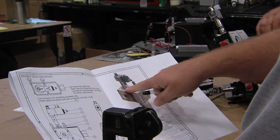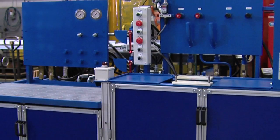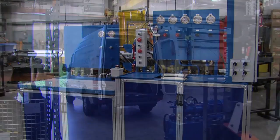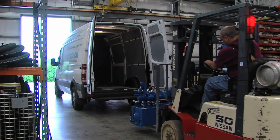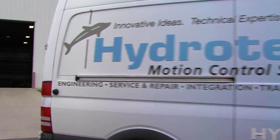At that point, purchasing gets involved, products are purchased, and the drawings are released to our production department to be built. From there, we do a complete test and runoff here at our facility prior to shipping to the customer. And we do provide installation at the customer site if they require that.